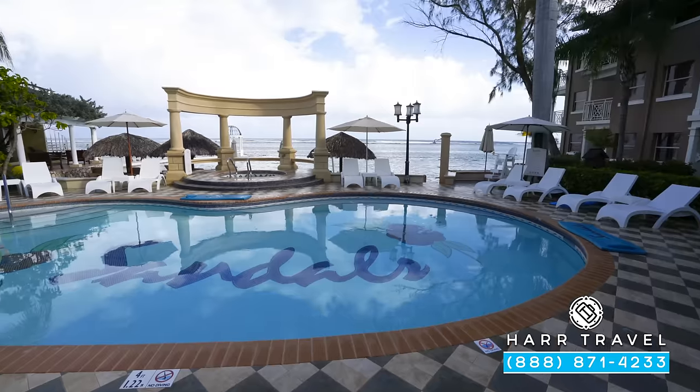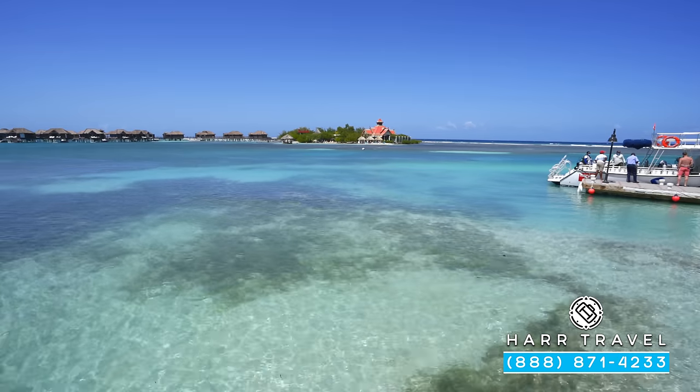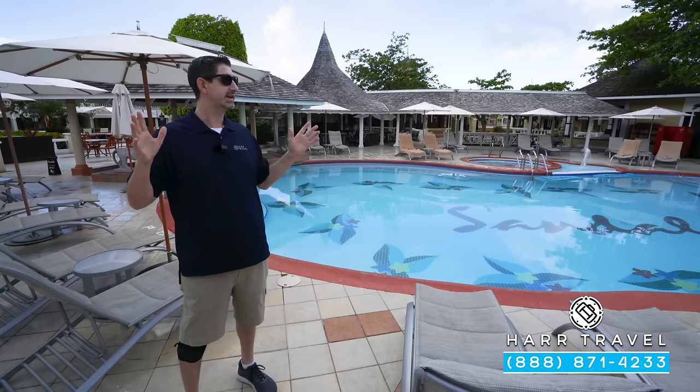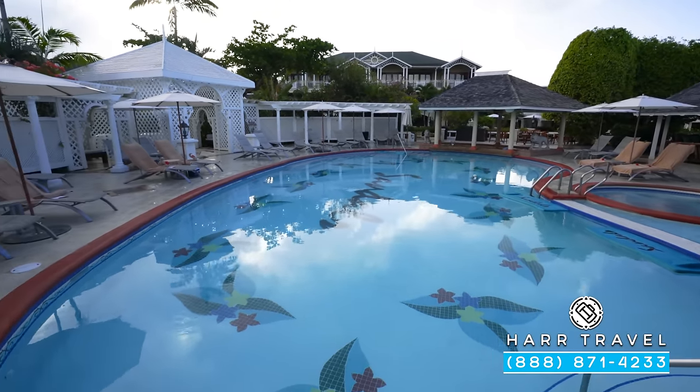There are more pools tucked away that are a little bit quieter, and then you've also got the beach areas and that exquisite private island — such a unique thing about this particular resort, and we're going to see it all. But right here, the main pool, hot tub just behind — a great place to spend your day.